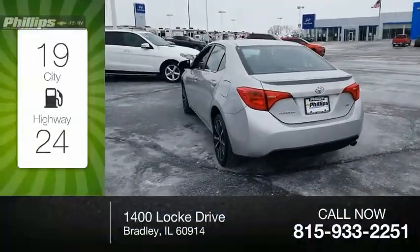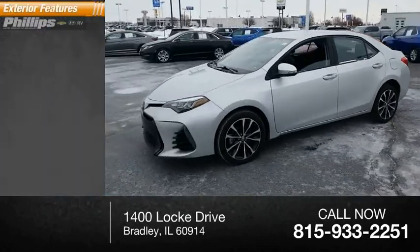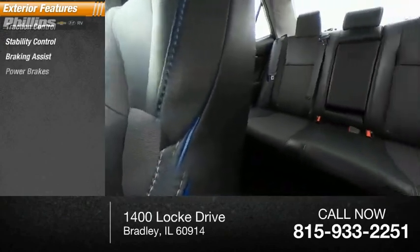Great fuel efficiency saves you money by requiring fewer trips to the gas station. This vehicle has less than 20,000 miles. Here are some of this vehicle's great options: traction control, stability control, braking assist, power brakes.